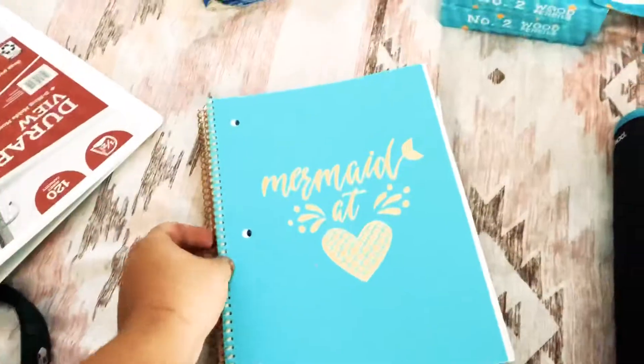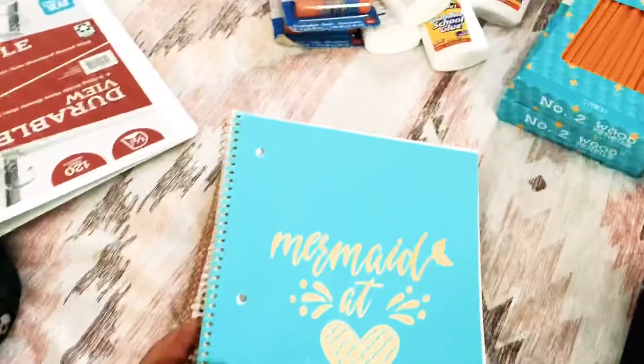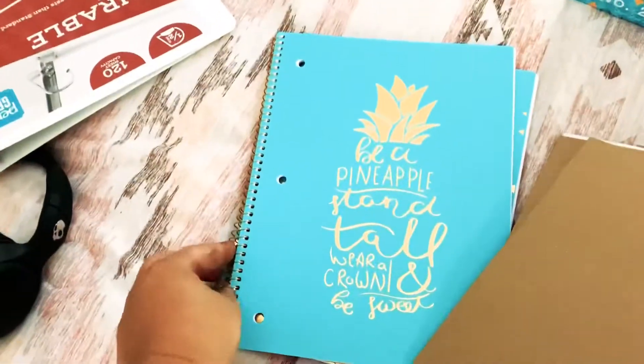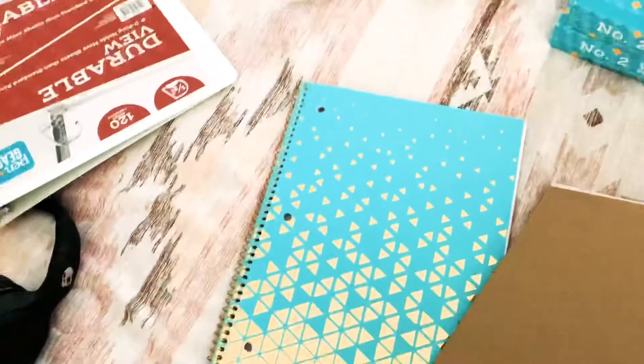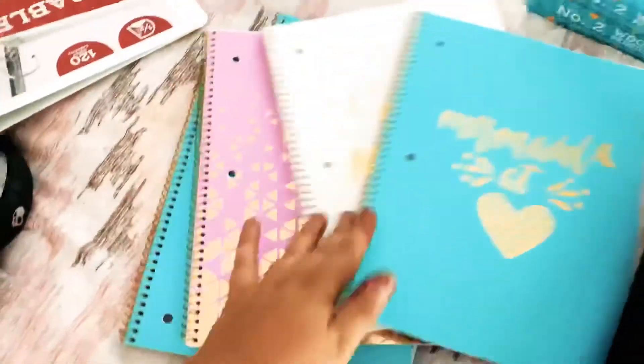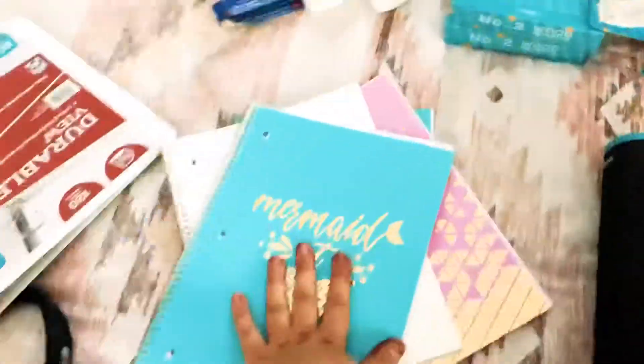These are actually for me and they're super cute. I am obsessed with notebooks, and these were 50 cents a piece. It says 'Mermaid, stay magical,' this is cute, 'Be a pineapple and stand tall.' I got another one of those too, so there's five total for me.